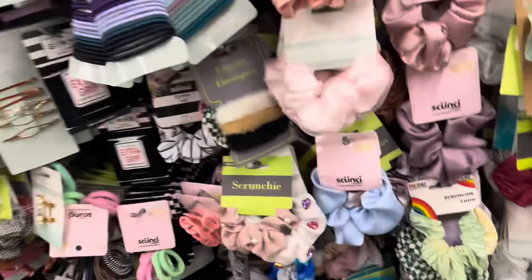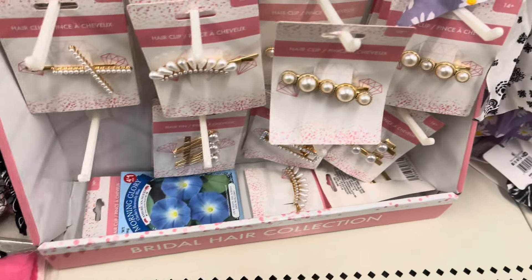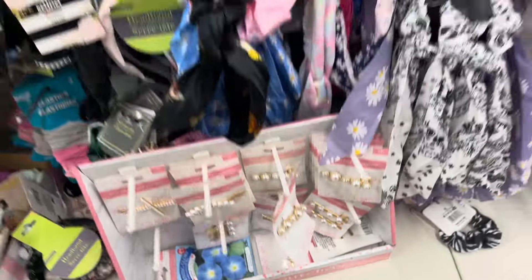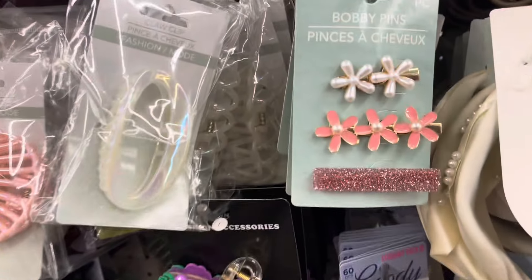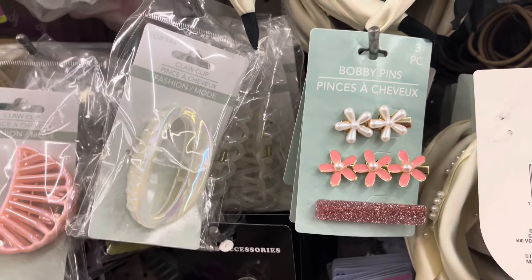They have all the little pearl hair clips down here. This one is unlike this one. And then look at this one — these are bobby pins. That's cute.